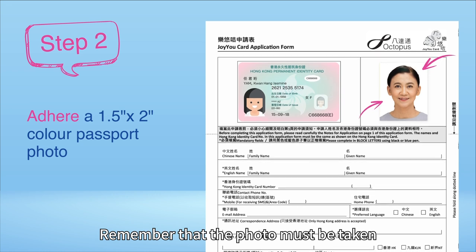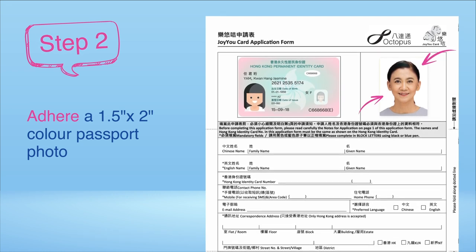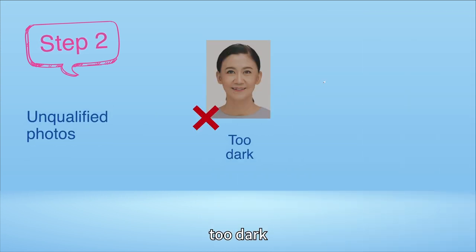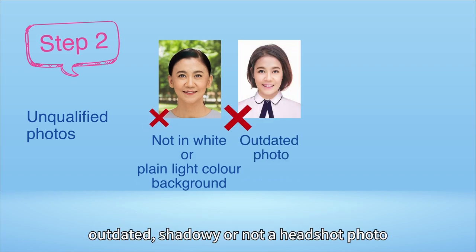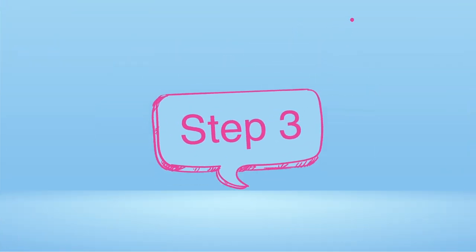Remember that the photo must be taken against a white or plain light colour background. The photo cannot be used if it is glaring, too dark, too bright, unaligned to the centre, not taken against a white or plain light colour background, outdated, shadowy, or not a headshot photo.